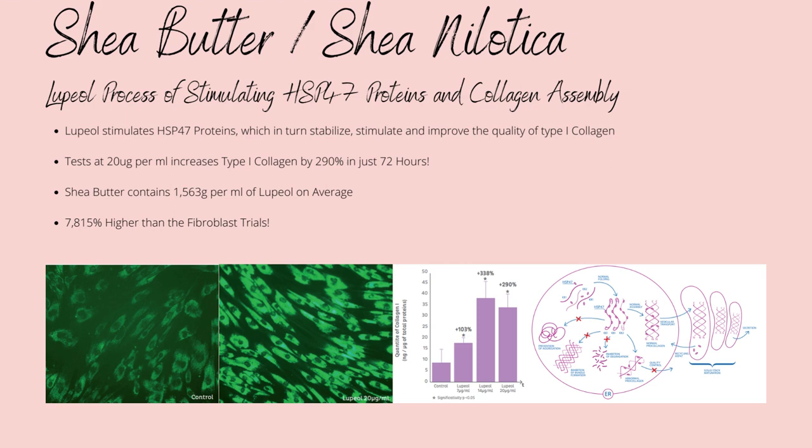Shea has been shown to average out over 12 different papers at 8.1% unsaponifiable content, with an average concentration of 19.3% of the unsaponifiable content being lupeol, accounting for 1,563 mg per litre.